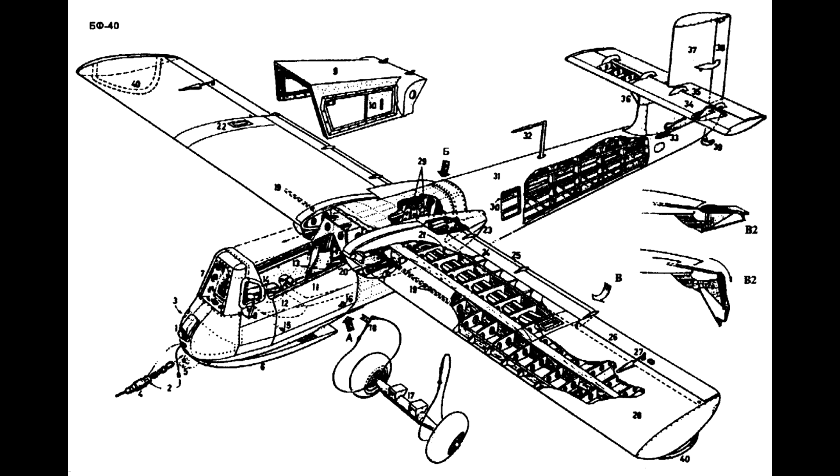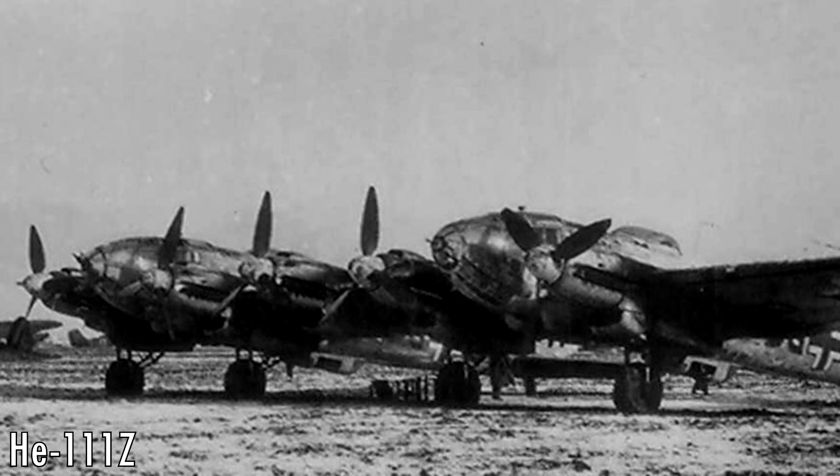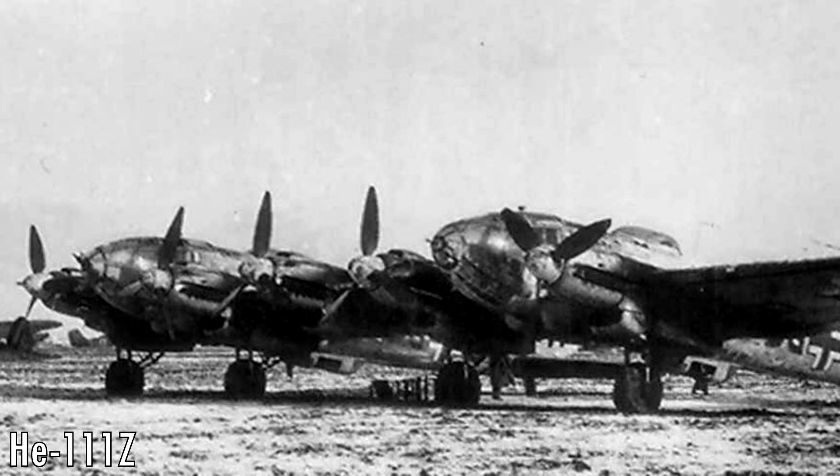Number 4: the Heinkel He-111-Z. This plane looks like some sort of bad photoshop — the kind you'd see in a thumbnail with a clickbait title. The He-111-Z is exactly what it looks like: two He-111 bombers joined together. The Z in the designation stands for Zwilling, meaning twin in German.